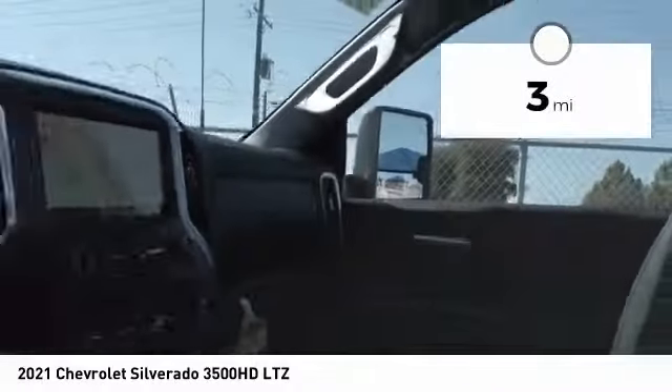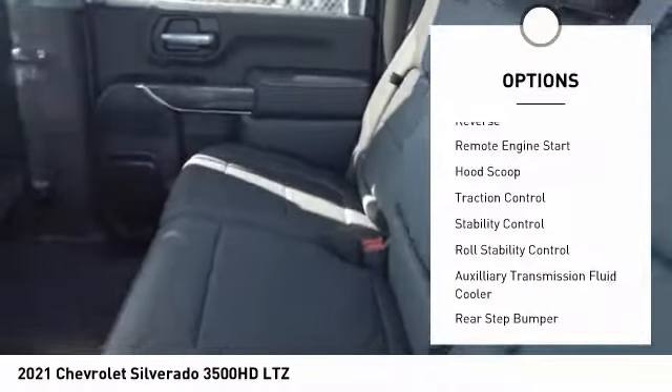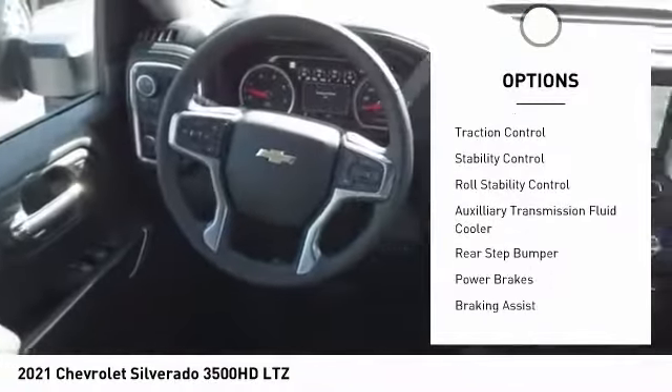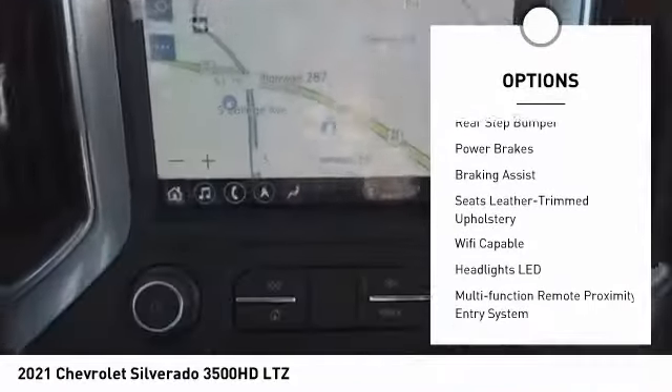This vehicle has less than 100 miles. Here are some of this vehicle's great options: power windows with safety reverse, remote engine start, hood scoop, traction control, stability control, roll stability control.